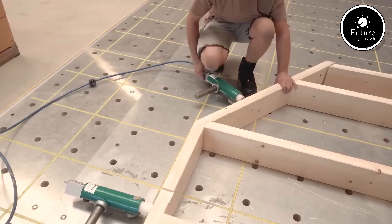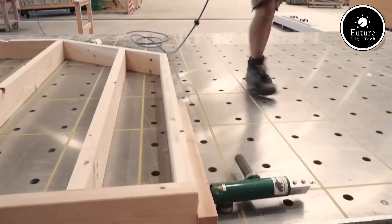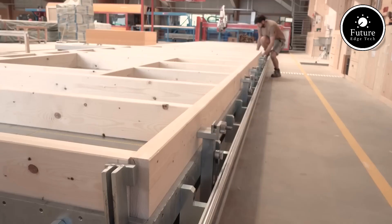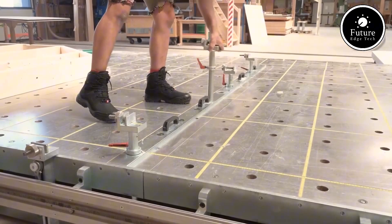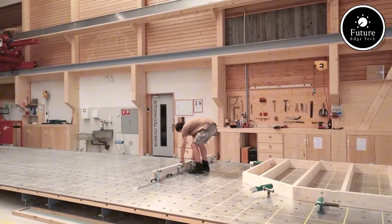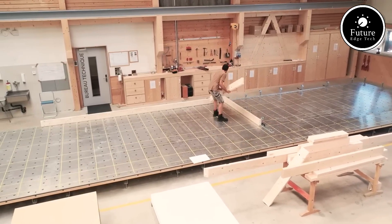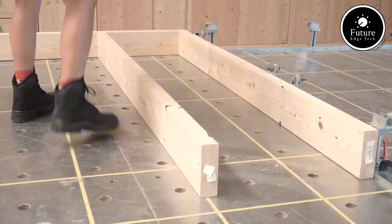Designed for modern woodworking workshops, the WoodTech Element Botish is compatible with both manual and automated production lines, making it a versatile solution for furniture makers, joiners, and construction professionals. Whether you're crafting doors, windows, or complex wooden structures, the WoodTech Element Botish guarantees speed, accuracy, and reliability, making it an essential tool for high-performance woodworking. WoodTech Element Botish — where precision meets innovation.